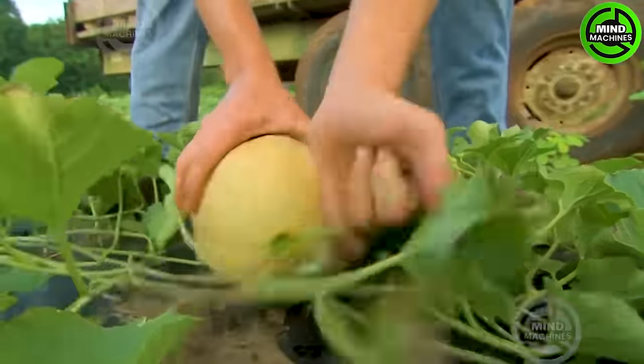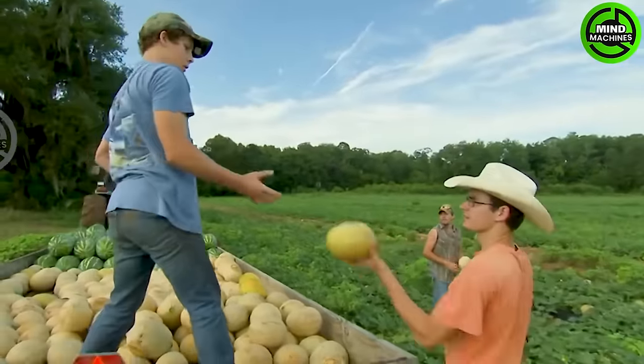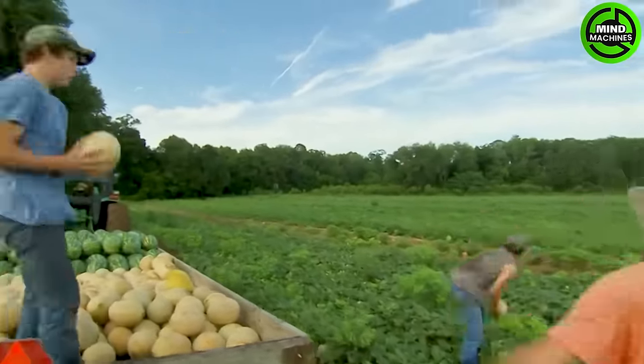Watermelons are typically ripe and ready for harvest when the underside transitions from white to yellow, and a minimum of three tendrils on each side of the melon have withered.